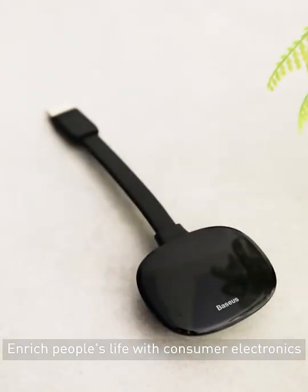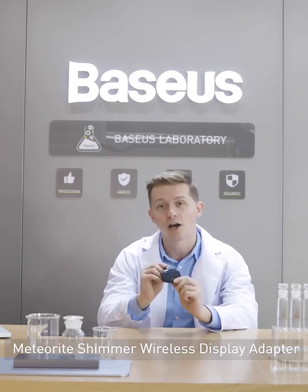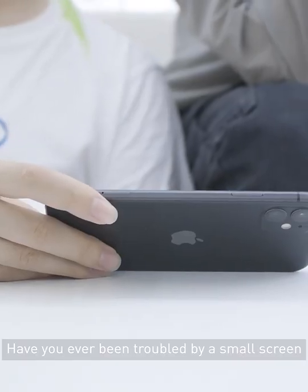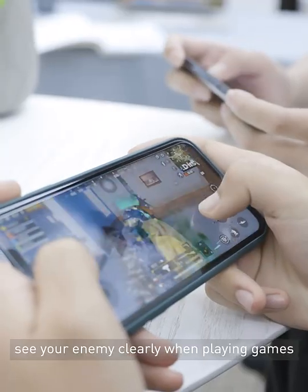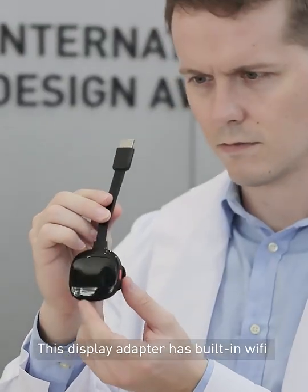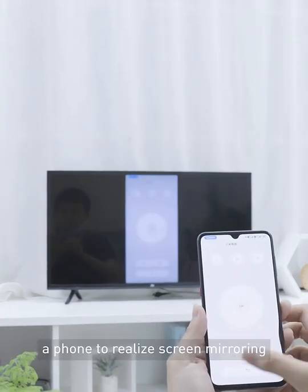Enrich people's lives with consumer electronics. The product we test today is the Business Meteorite Shimmer Wireless Display Adapter. Have you ever been troubled by a small screen? You cannot share a good movie or see your enemy clearly when playing games. This display adapter has built-in Wi-Fi for wireless connection to a phone to realize screen mirroring.